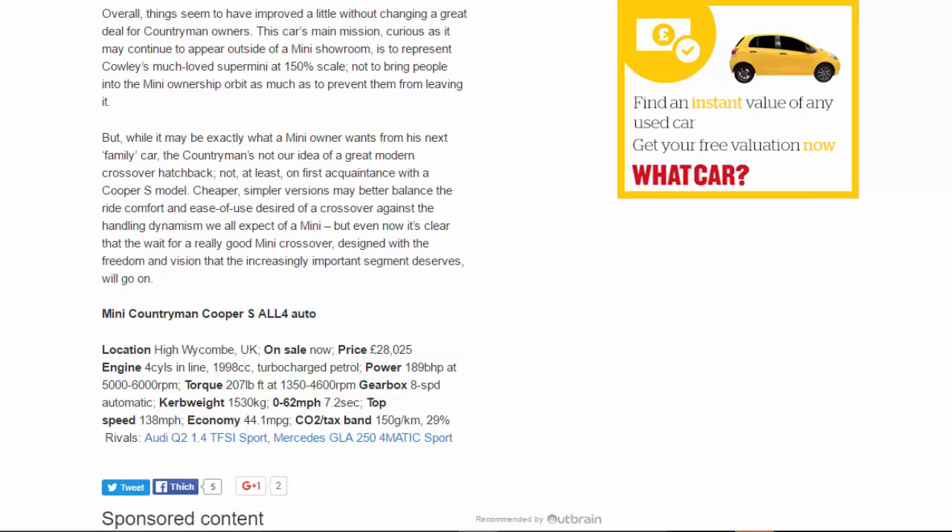Mini Countryman Cooper S All4 Auto. Location: High Wycombe, UK. On sale now. Price: £28,025. Engine: 4-cylinder in-line, 1,998cc, turbocharged petrol. Power: 189bhp at 5,000–6,000rpm. Torque: 207lb ft at 1,350–4,600rpm. Gearbox: 8-speed automatic. Kerb weight: 1,530kg. 0–62mph: 7.2 seconds. Top speed: 138mph. Economy: 44.1mpg. CO2/tax band: 150g/km, 29%. Rivals: Audi Q2 1.4 TFSI Sport, Mercedes GLA 250 4Matic Sport.